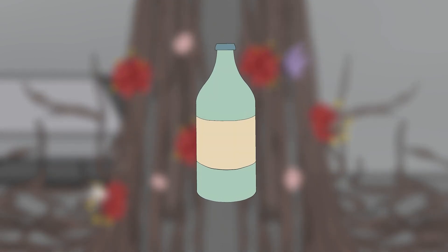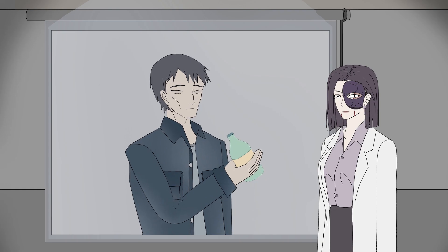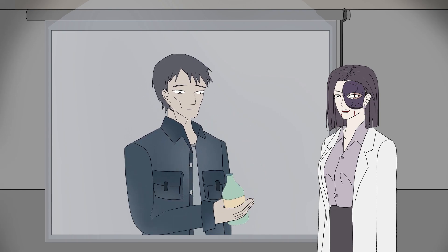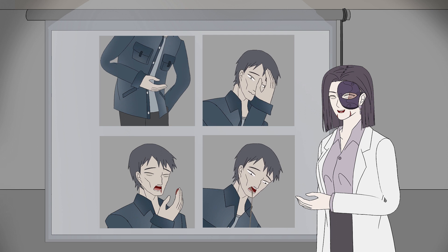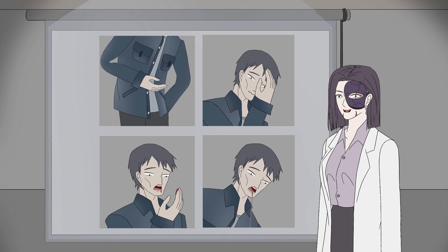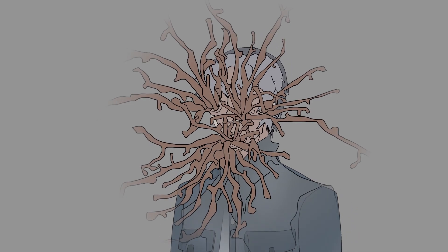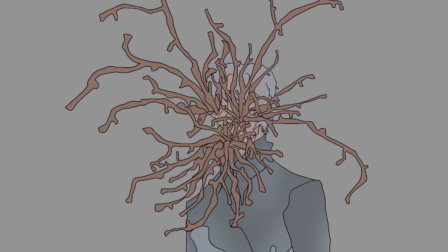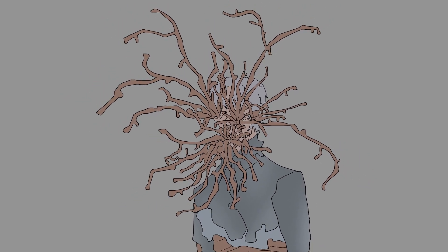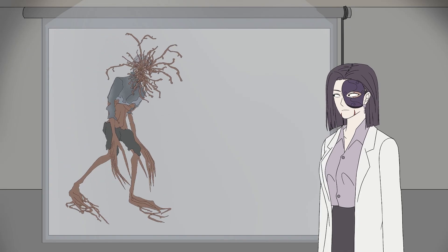SCP-1285-2 can be refined into an alcoholic beverage. When consumed, side effects do not appear for 6 hours, but after that, stomach pains, headaches, hemorrhaging, and vomiting occur, increasing in intensity over a 72-hour period. Should the afflicted survive, root-like structures will rapidly begin to grow out of the available orifices, eventually covering the afflicted's entire body.